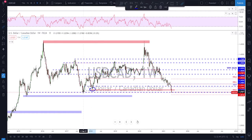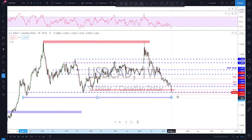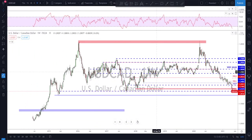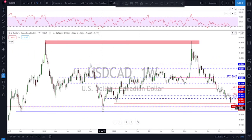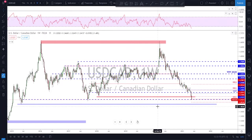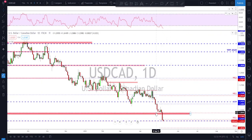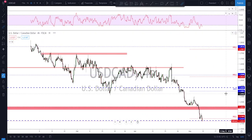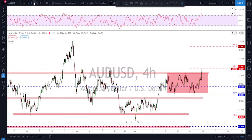USD/CAD — same scenario, broke lower. Checking the weekly time frame we are now trading below this support and also testing this previous level. The next objective could be all the way down here, so it is time to extend this level as a potential market objective. Keep in mind there's also a previous weekly swing down here that may act as a short-term support, but I think the lower level is more interesting for bears as a profit target. On the daily, we had consolidation and then a break back down. The main idea is to look for corrections back up and then continuation to the downside.